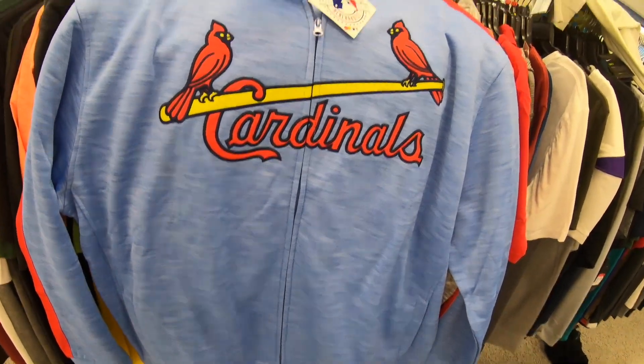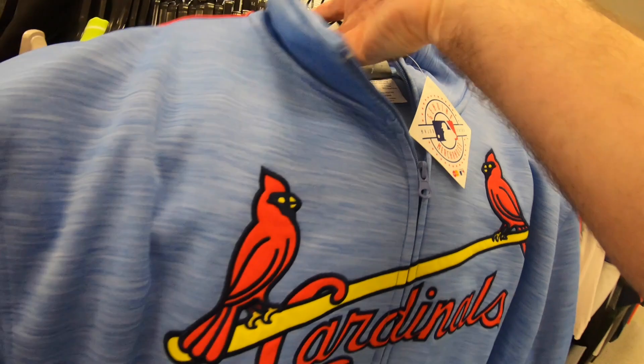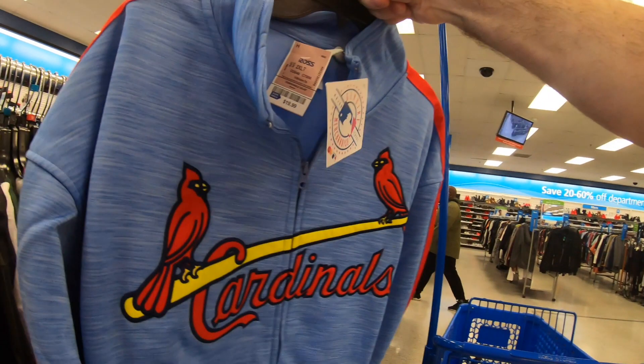I absolutely love this jacket — it's a St. Louis Cardinals throwback logo with powder blue on it. $19.99 Ross price, no retail listed. It's made by genuine MLB merchandise. This is a very highly desirable powder blue throwback logo — people are looking for this type of jacket.